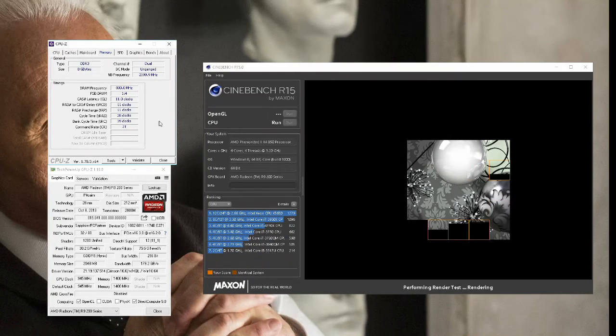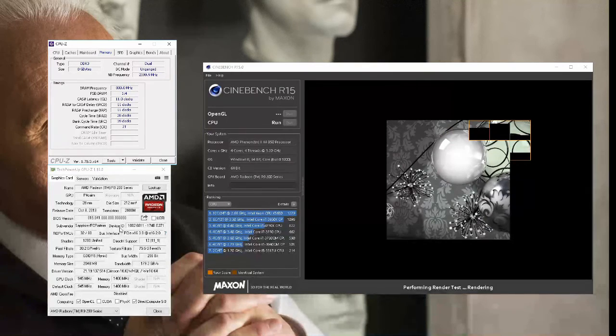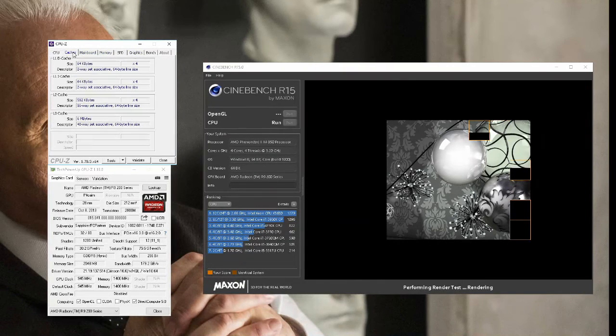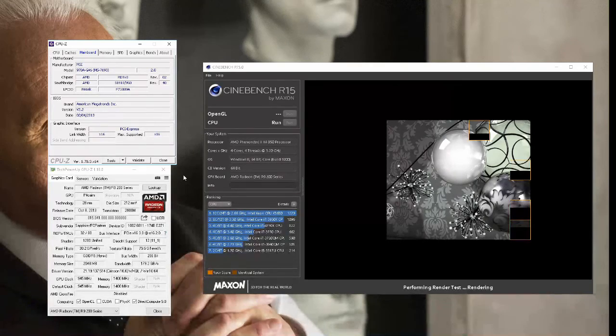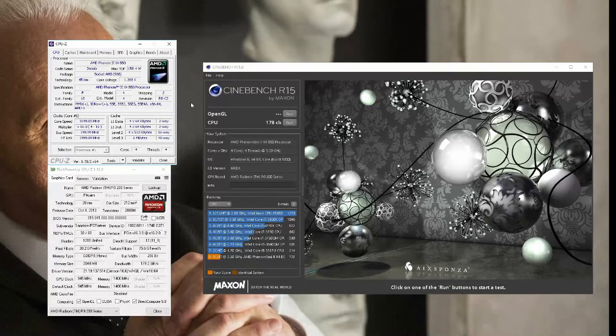I'm currently running a Cinebench score just to show you guys the synthetic score I can get compared to more modern CPUs. Afterwards I will be showing you three games: CSGO, StarCraft 2, and the new Battlefront. Each of these games I will be testing at 1080p and 4K to show that even at a very high resolution the CPU will still handle it, and at a more average resolution like 1080p it's still a great CPU. CSGO I will also be running at 720p. This is mostly showing off frame rates, so it's not a perfect showing of the Phenom II's performance since it's still limited by the graphics card, but it should give you a rough idea.